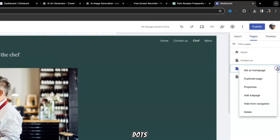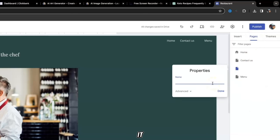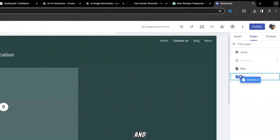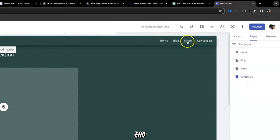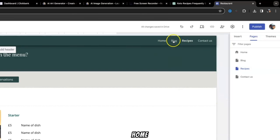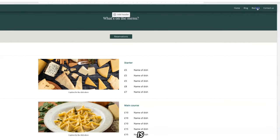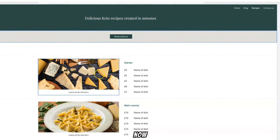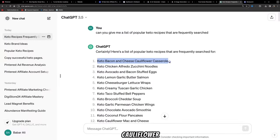To change the navigation labels in Google Sites, click on Pages, click the three dots, click Properties, and you can rename sections — for example, change 'Chef' to 'Blog.' If you want Contact at the end, click on Pages, click Contacts, and drag it to the bottom. You can also rename 'Menu' to 'Recipes' by clicking Properties. Now you have: Home, Blog, Recipes, Contact Us. On the Recipes page, you could add a header like 'Delicious Keto Recipes Created in Minutes,' and then start adding in all your different recipes.